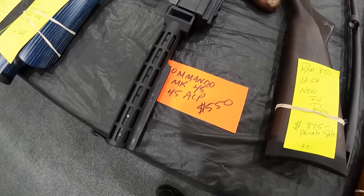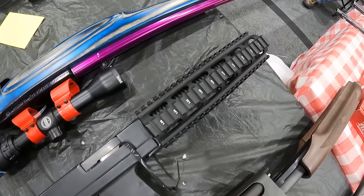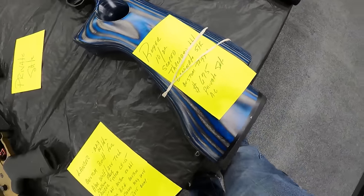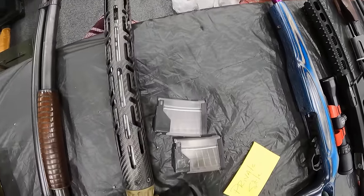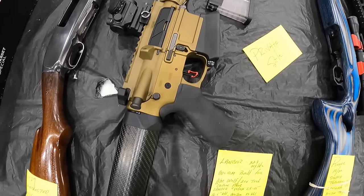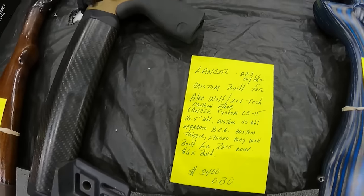A Commando MK45 in 45 ACP, $550. Now that is a unique gun. And we've got a Ruger 10/22 scoped and threaded, $675. And again, a Lancer custom built for Alec Wolf, carbon fiber, et cetera, $3,400 if you want to pause and look at all that.